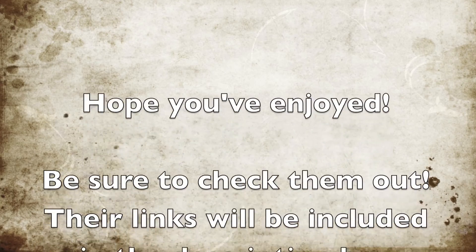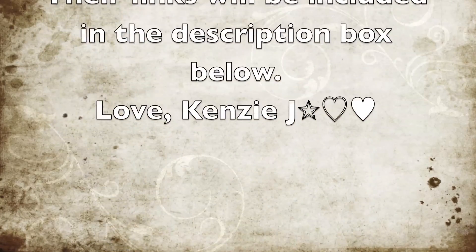You should definitely check it out. I will have their information in the description bar. Be sure to let me know if you try out stuff from them, and have a great day guys. We'll see you next time.